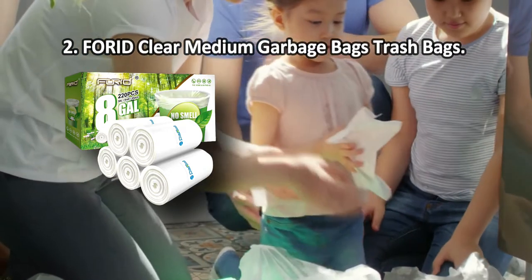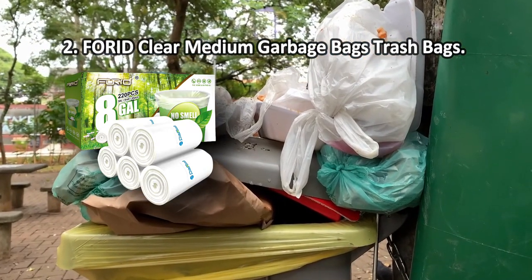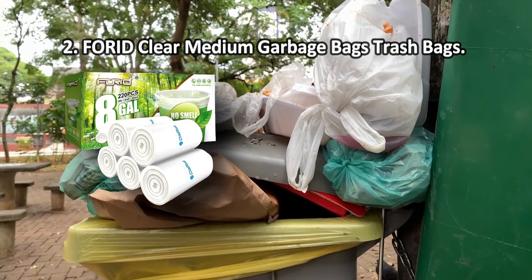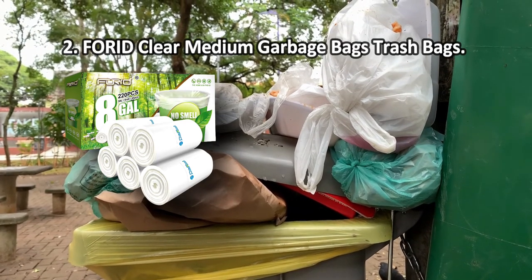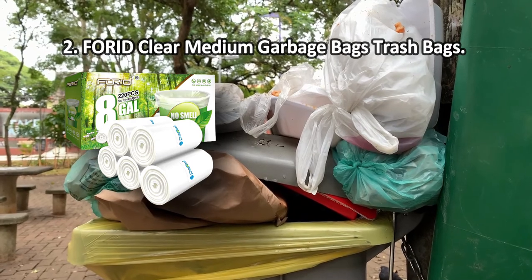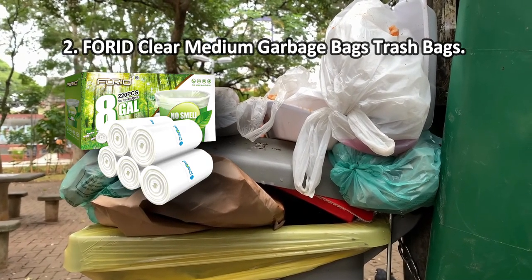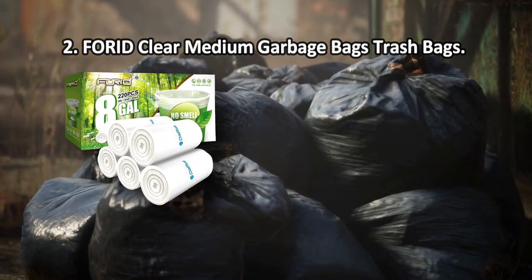At number two: Forward Clear medium garbage bags. Made from heavy-duty polyethylene, these trash bags are more puncture-resistant than most, so cardboard, milk, and juice boxes will seldom be able to tear them with their sharp edges. The 220-count package should last you quite some time. The see-through semi-transparent treatment enables viewing and identifying the contents, making it easy to separate recyclable from non-recyclable materials.